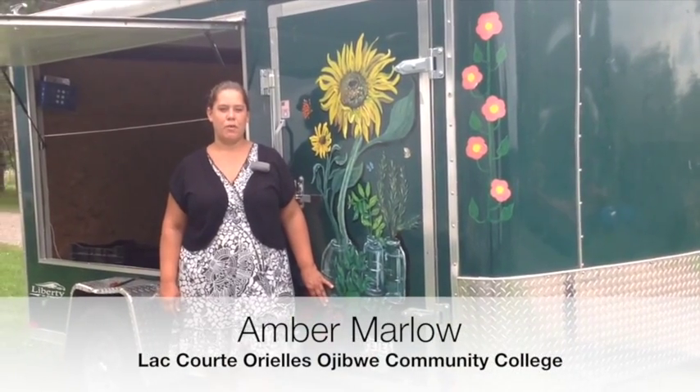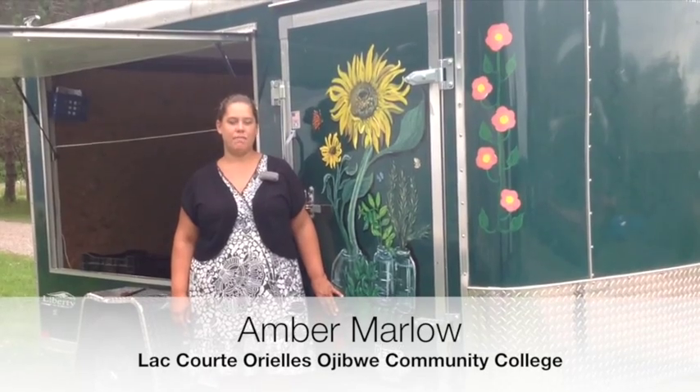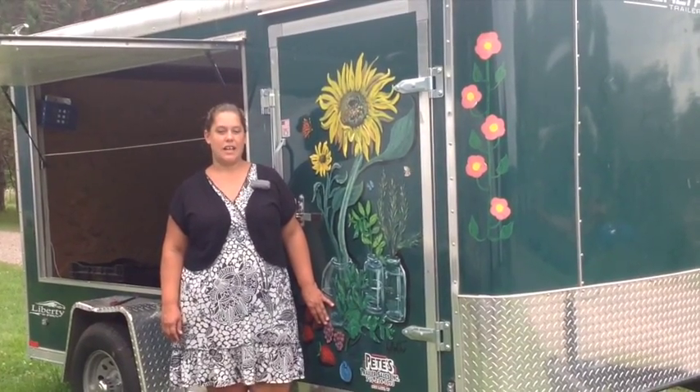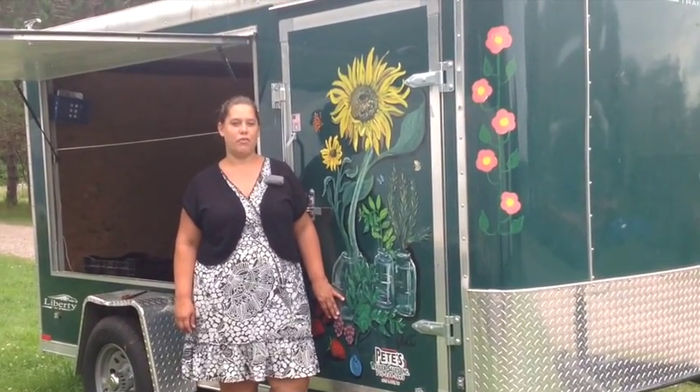Hello, my name is Amber Marlowe. I'm the Extension Director for La Couture Ojibwe Community College, and we are at the Sustainable Agriculture Research Station talking about our SARE project for the Beginner Farmer Rancher program.